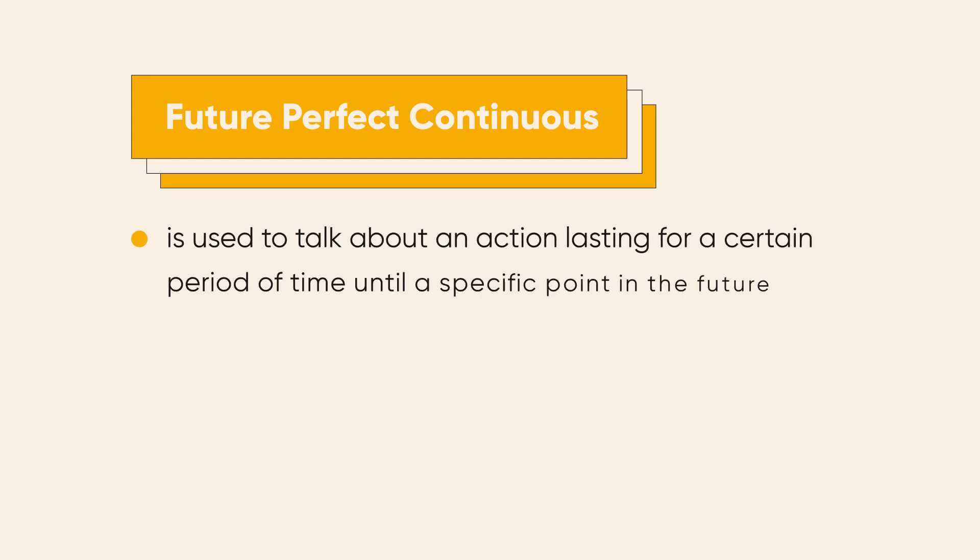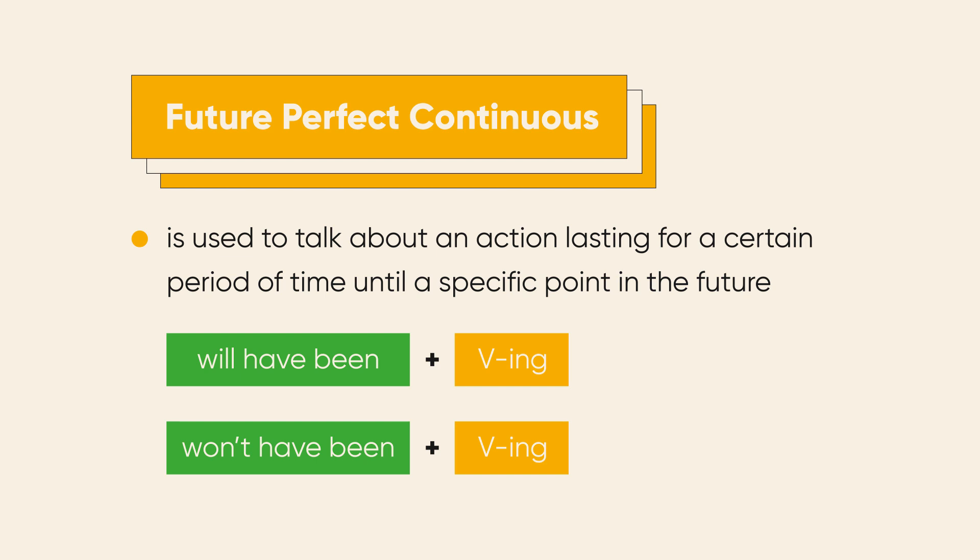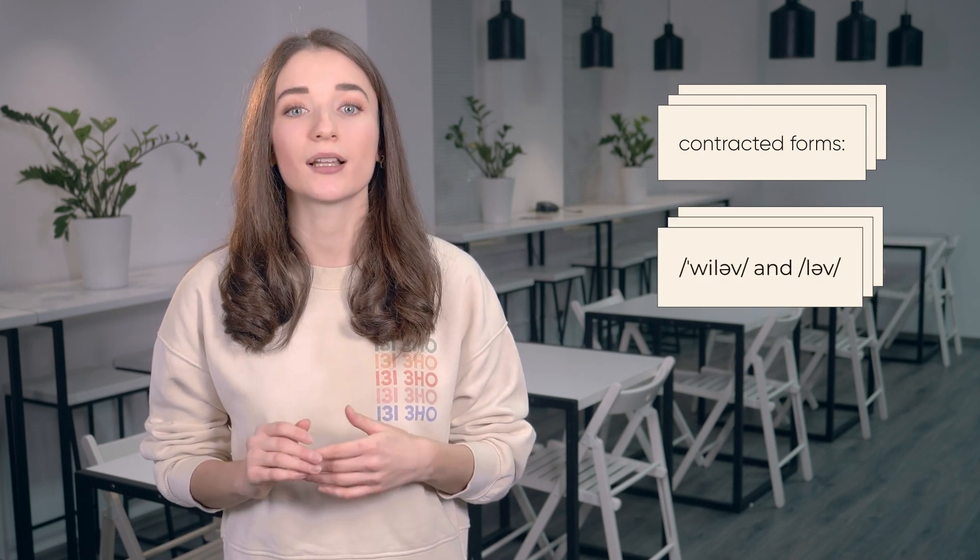Now hang in with me, people — just one more tense and we'll finally complete the future puzzle. Please welcome future perfect continuous. Some students think it's a nightmare, but in fact it is extremely easy because it has just one case of usage, and it's quite distinctive so you'll never mistake it for anything else. The structure: will have been plus the verb with -ing ending; or won't have been plus -ing. As with future perfect simple, keep in mind the contracted forms: 'will have' and 'I'll have.'